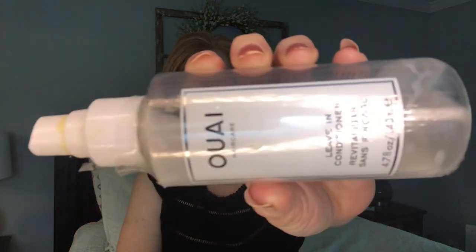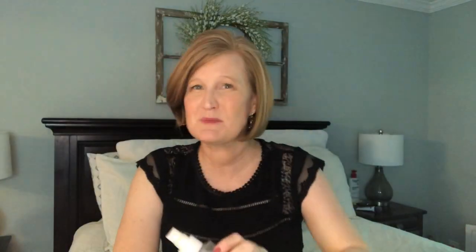The next item is the Ouai leave-in conditioner. When I first got it I was raving about it, but then I got about halfway through and I wasn't really liking it anymore. I think it's fine, but there are a lot of leave-in conditioners that are actually much better for a much smaller price. I probably would not purchase this product again - there are better products that are less expensive, so that's a no for me.